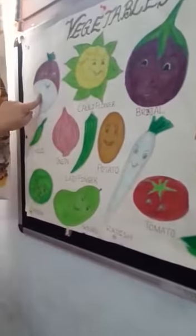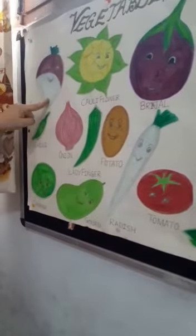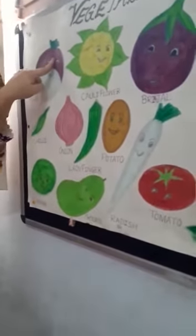Turnip. The color of the turnip is white and purple.